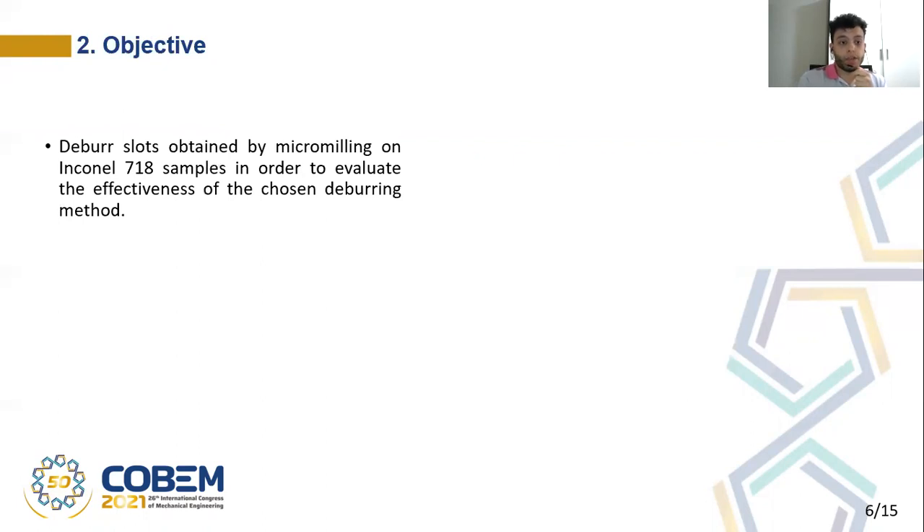So, according to this motivation, the objective of this work is to deburr slots obtained by micromilling on Inconel 718 samples, in order to evaluate the effectiveness of the chosen deburring method.